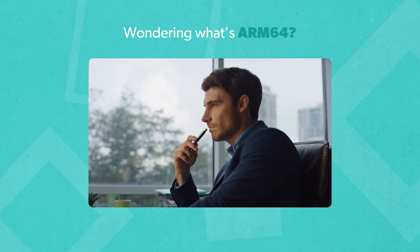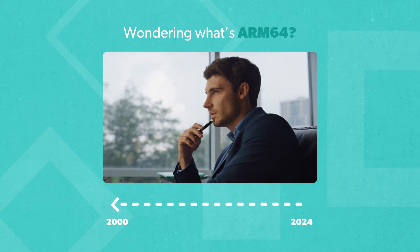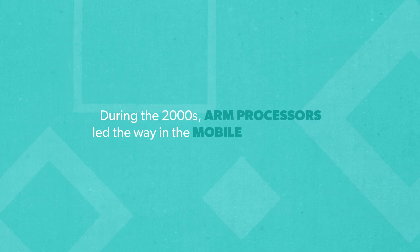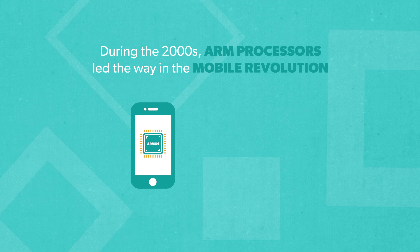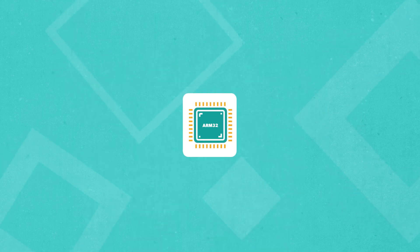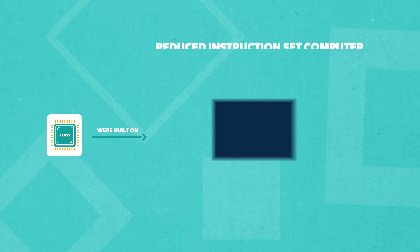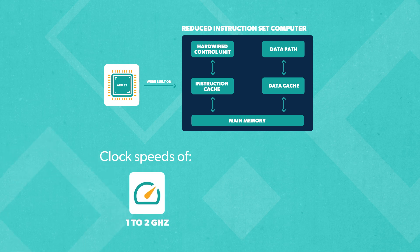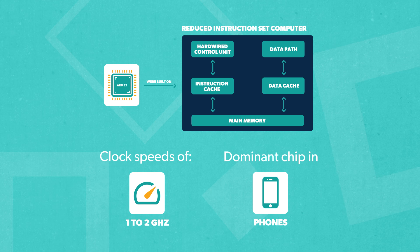If you're wondering what ARM64 is, let's flash back a few years. During the 2000s, ARM processors led the way in the mobile revolution, providing our smartphones and tablets with serious computing power. ARM's 32-bit chips were built on reduced instruction set computer architecture that clocked speeds of 1 to 2 gigahertz and became the dominant chip inside the devices we put in our pockets.